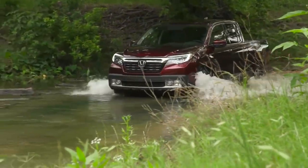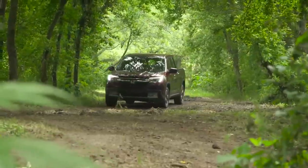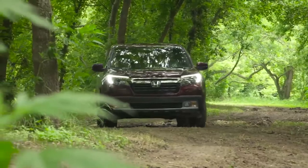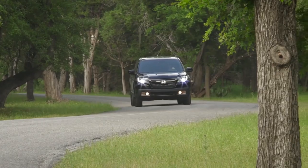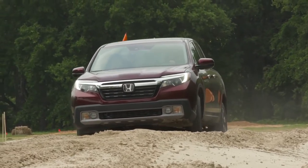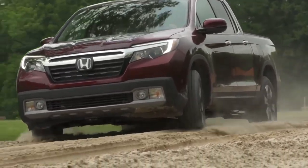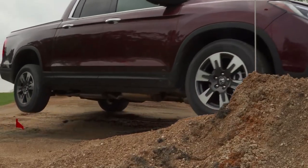While the big boys slug it out in the payload and towing arena, the Ridgeline is all about striking a balance between need and want. It's a midsize perfectly suited for typical weekend warrior duty and yet engineered to be as on-road friendly as a Pilot or Odyssey, the vehicles with which it shares its unibody underpinnings. With a fully independent front and rear suspension featuring Honda's Amplitude Reactive Dampers, the Ridgeline is set up to handle small road irregularities as well as large inputs resulting from rough roads.